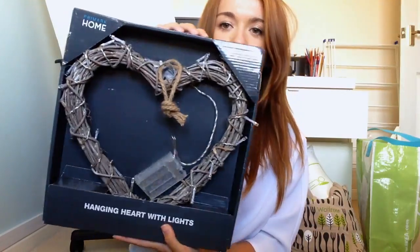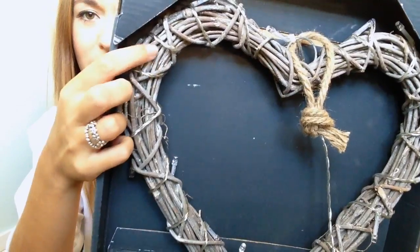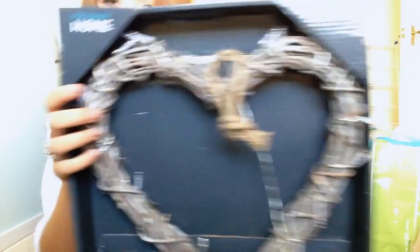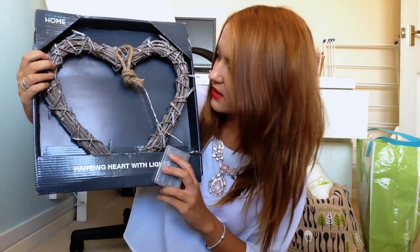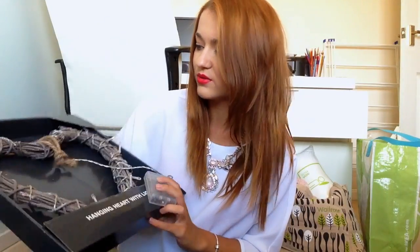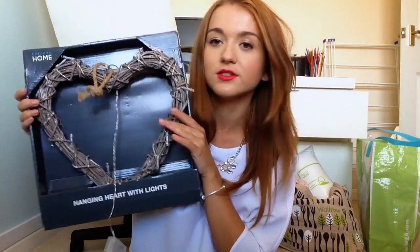Some of this stuff I got ages ago — I think before Christmas, and I think I've actually shown this in a haul before. This is a little love heart from Primark. It's like a hanging heart — I think it's wicker — and it's got all these lights entwined around it. Really, really pretty. I think it was about £6. I'm going to get some of those hooks that stick onto the wall but don't leave marks, and then I can pop this up and it'll look really cute.